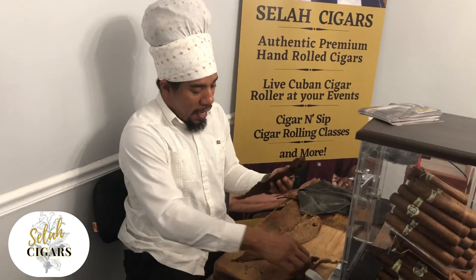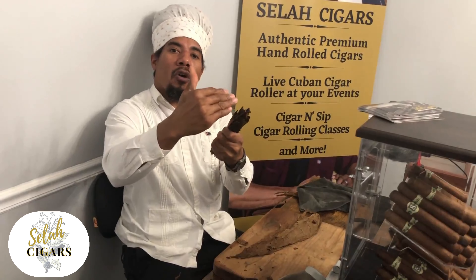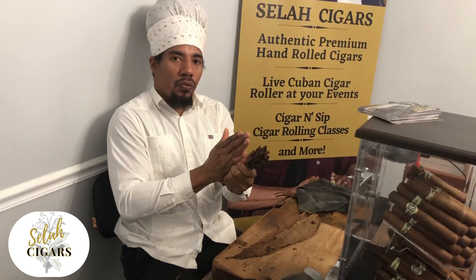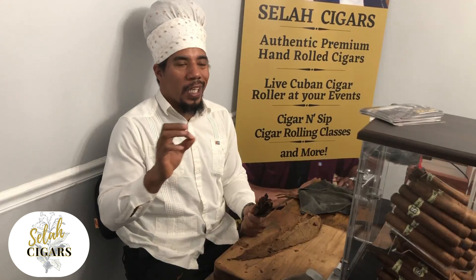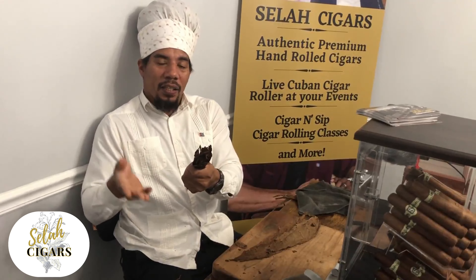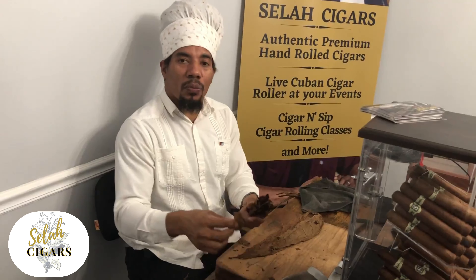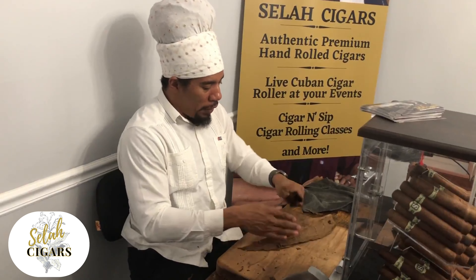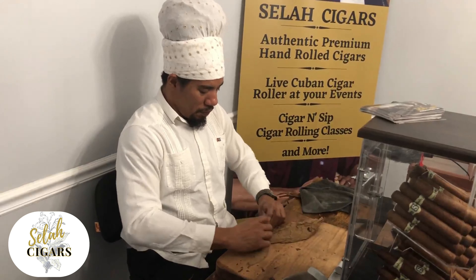Here we have the three leaves we use to make filler: seco, ligero, and bolado. All three leaves have different qualities. We're going to speak about that in another session. We're going to start now to make the long filler. We put the leaves together. This bolado leaf we put in the middle of your cigars all the time. That is so important.